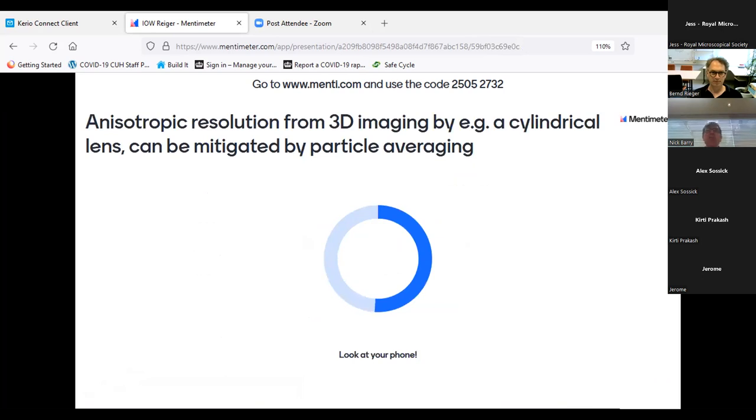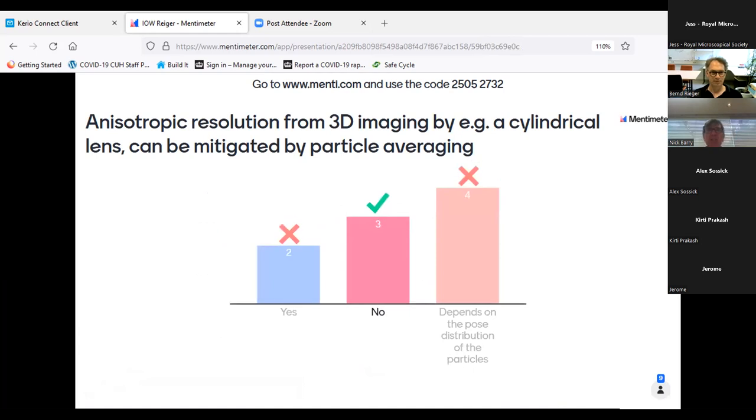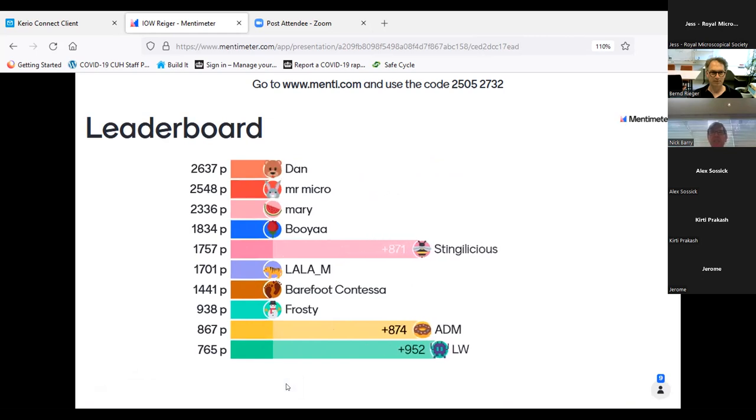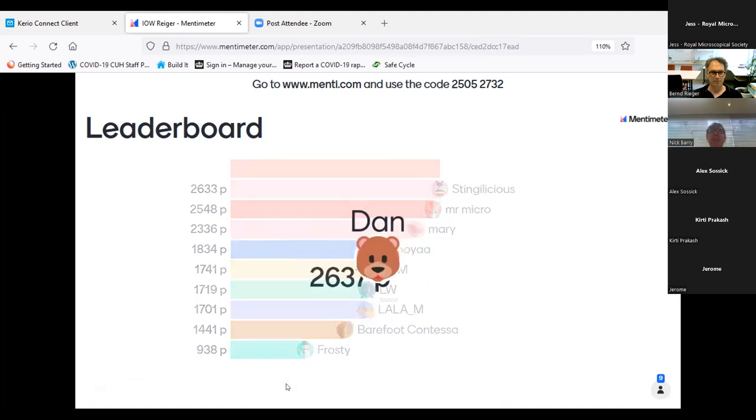Final question: Can anisotropic resolution in 3D imaging from, for example, a cylindrical lens be mitigated by particle averaging? Yes, no, or depends on the pose distribution of the particles? The answer is no — you're stuck with it. Dan won the quiz by four points and will receive a foldscope.